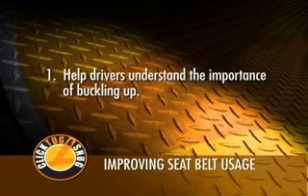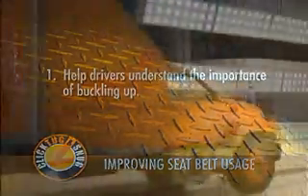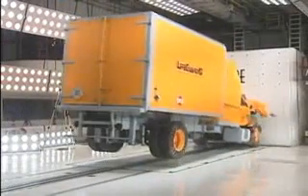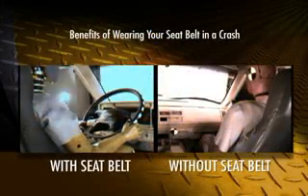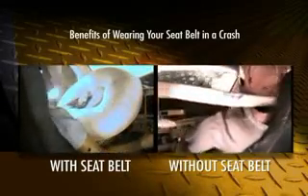Help drivers understand the importance of buckling up. Tell your drivers frequently that a driver who wears a seat belt is twice as likely to survive a crash. Share examples of accident outcomes from your own fleet to illustrate how seat belt use makes such a big difference.